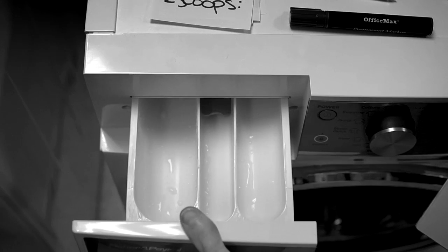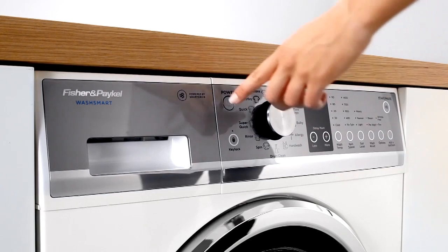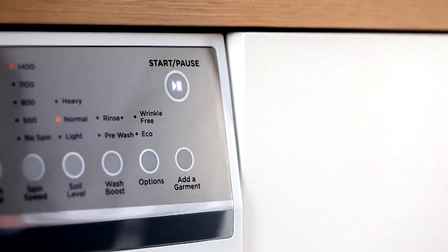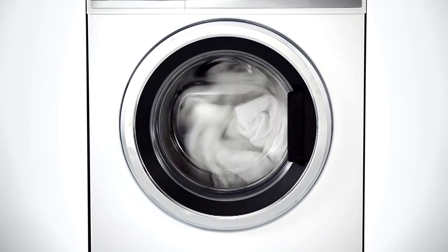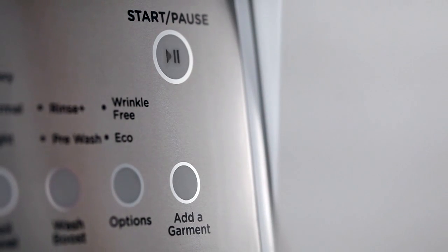We designed a front load washer with all the benefits of our Smart Drive technology. What this means is a whisper quiet, gentle and energy efficient washer that really cares for your clothes. We've incorporated the Add-a-Garment feature that lets you stop the washer mid cycle to add extra laundry that you may have forgotten.